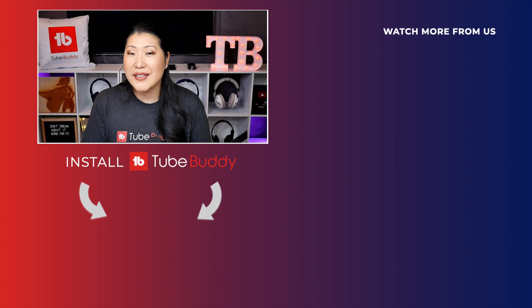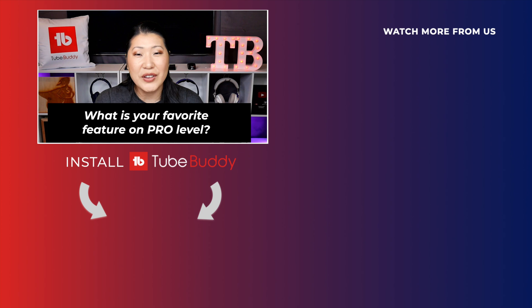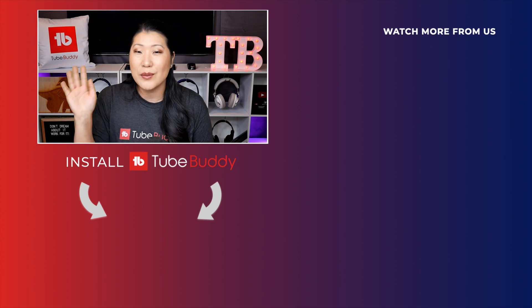What is the feature you're most excited about trying on the pro level? Or, if you're currently on the pro level, what is your favorite feature that you use? We love hearing from you — comment it down below. If you want to get started, make sure you check out the link in the description. Thank you so much for hanging out with us — we'll see you next time, TubeBuddies. Bye!